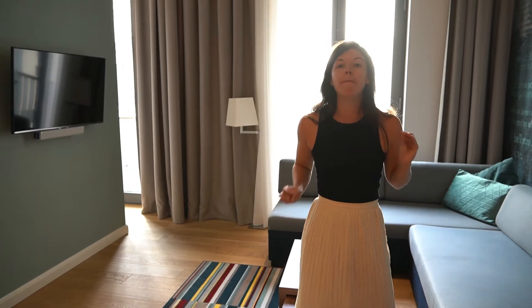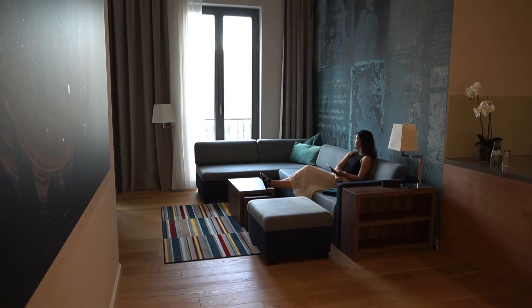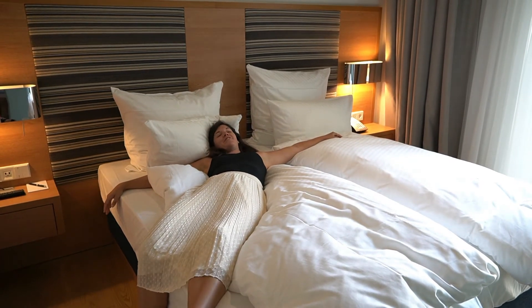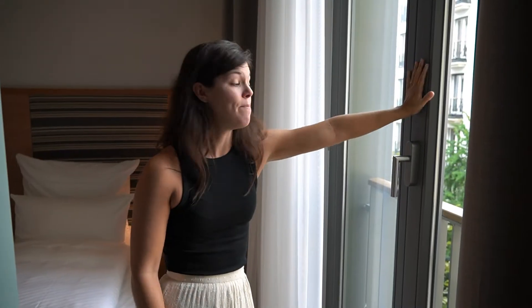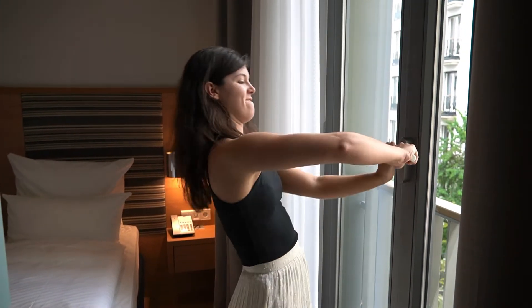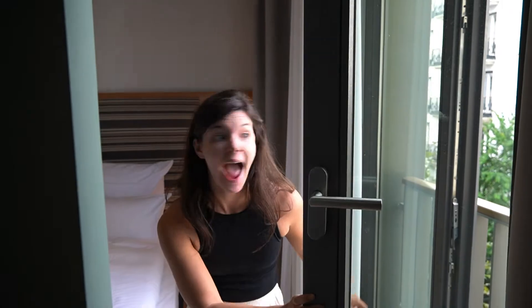We haven't even gone to the bedroom yet. It's so comfy and everything is so soft. We have these amazing floor-to-ceiling windows, and they are not just windows — check this out. It completely opens up. I think this is called a Juliet balcony. You can do this with both of our windows in this place, and it just opens onto this square.